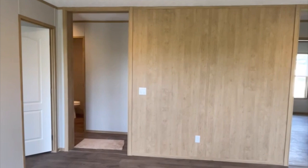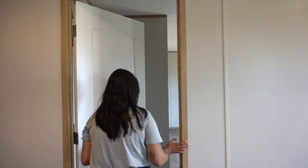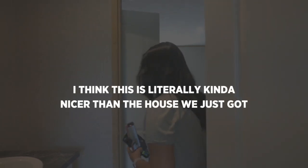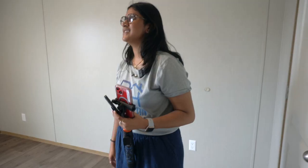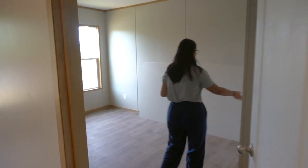This is the second living room area. Oh, a game room — this is so nice! And it attaches to like a bedroom. I think this is literally kind of nicer than the house we just got. It's like nothing what I pictured a mobile home to look like. Another bedroom — this is such a perfect family home. This is crazy.